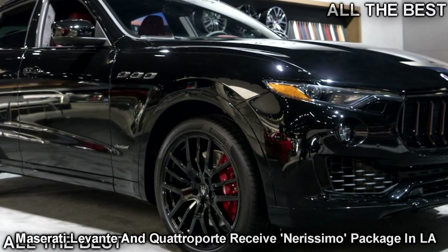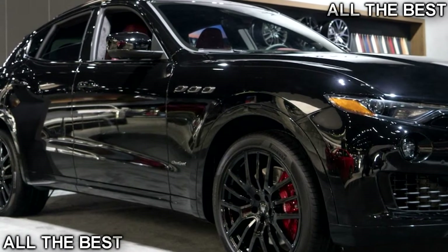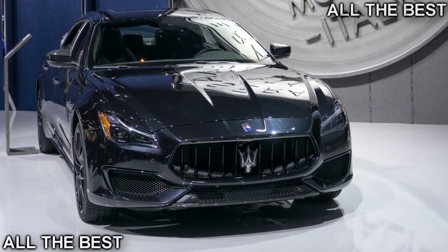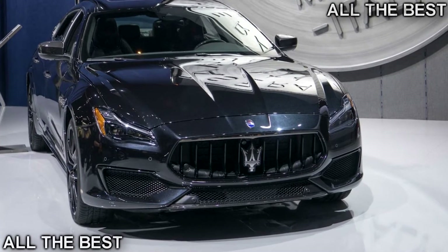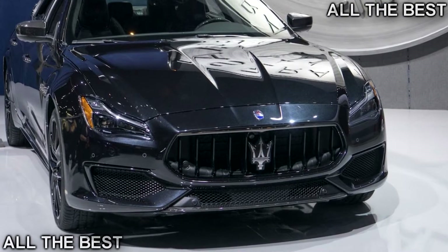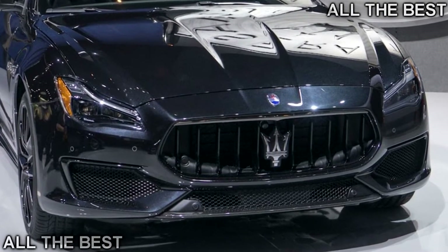Like the Ghibli Nerissimo, the Levante and Quattroporte Nerissimo combine Nero black paint with black chrome accents on the front grille, trunk, side air vents, Trident logo, and the Maserati badges across the exterior. Additionally, the window surrounds, exhaust tips, and vertical grille bars are all bathed in black.